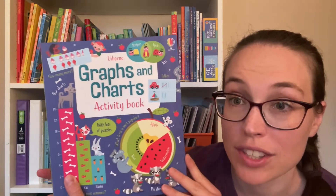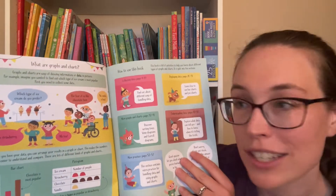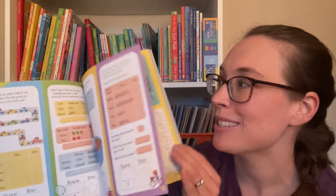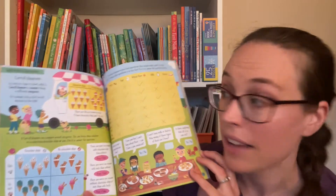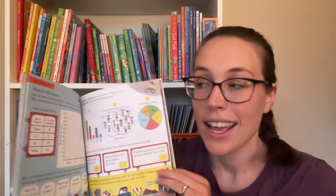Next up is the Graphs and Charts activity book, which is a great way to practice collecting data and displaying it — a little bit of practice with some statistics. It starts with some basic education: what are graphs and charts? Then there are lots of different activities on collecting data, a little practice quiz, how you can display data, and different ways you can make graphs and charts. To save on the pages, put a page protector over it and use a dry erase marker so you can use it again and again, or with multiple kids.